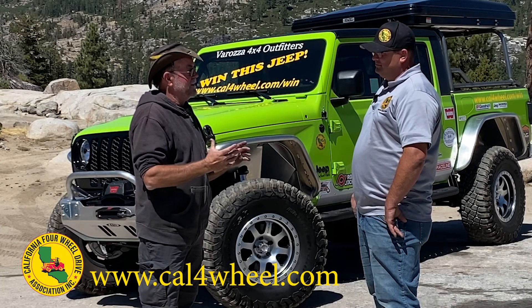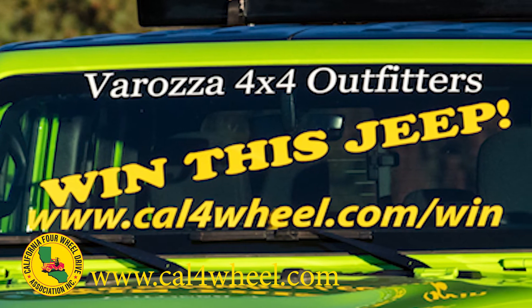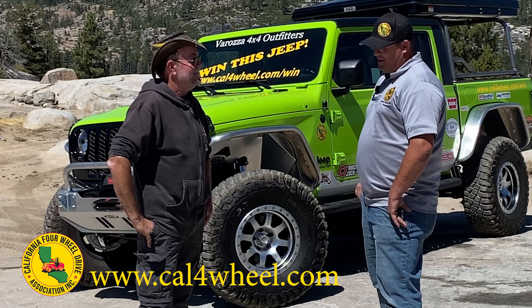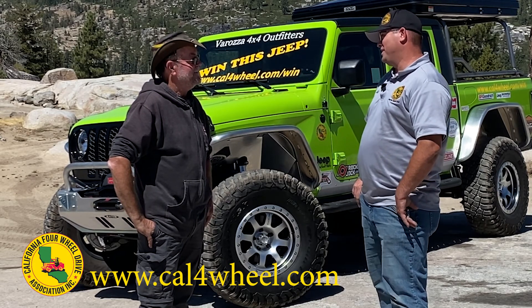So who is the master builder this year? This year's master builder is Verroza 4x4 Outfitters out of Diamond Springs — Ben and his wife Danielle. Danielle owns the shop. They've been in business since about 2003.